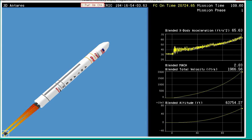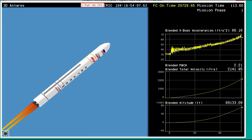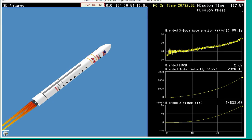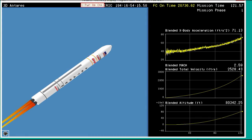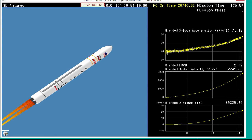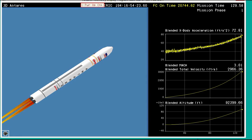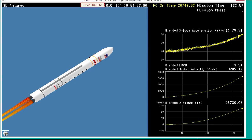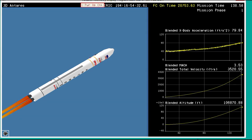Engine still at 100 percent. Coming up on two minutes since launch — we're 115 seconds into the mission, roughly two minutes from MECO. Core pressures are nominal. Main engine cut off will mark the end of the stage one flight into orbit. Attitude is nominal. Altitude is 100,000 feet. Engine performance is nominal. Avionics power is nominal.